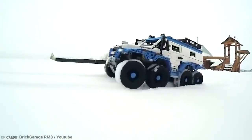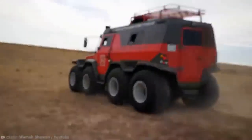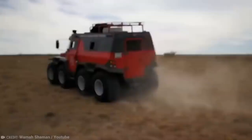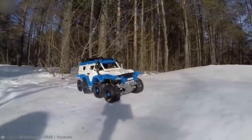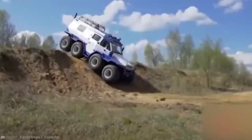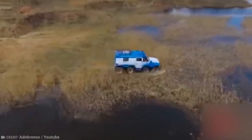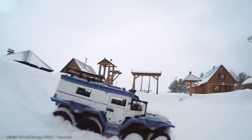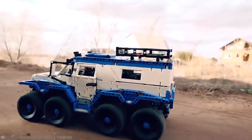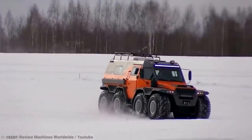The most noticeable attribute about this vehicle is that it's enormous. It weighs 2.5 tons and has 8 massive wheels, 4 on each side. Its 45-degree ascent angle means you can literally climb small mountains with it. And it can also handle water up to the hood area at 1.2 miles per hour. If you add a naval screw, then you're set for 4.3 miles per hour.